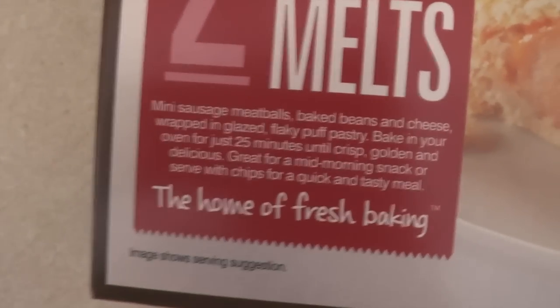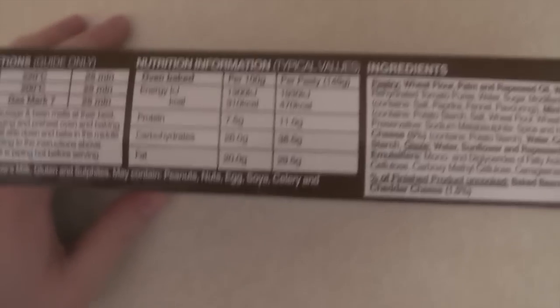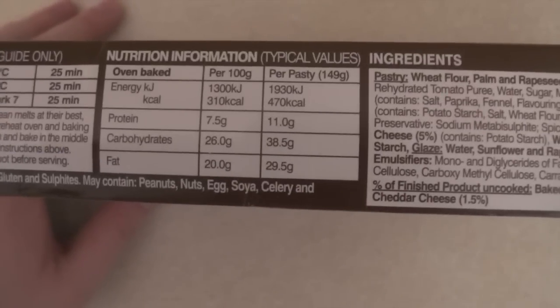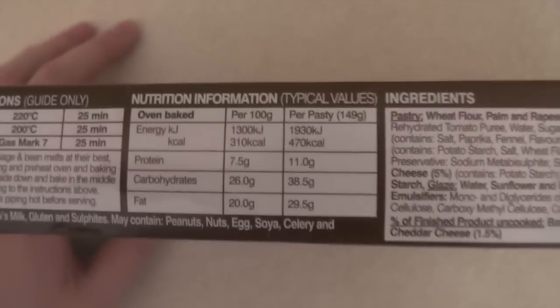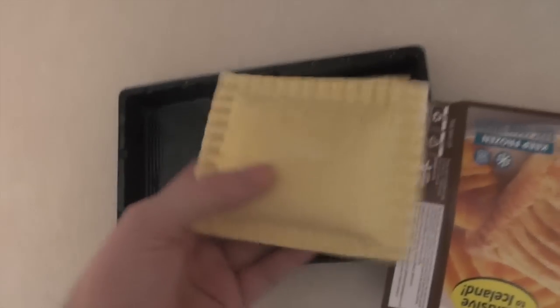So it's two sausage and bean melts — mini sausage meatballs, baked beans and cheese wrapped in a glazed, flaky puff pastry. Bake in your oven for 25 minutes and crisp. Per pastie, 140g — 470 calories. Good God! Considering these things are quite small, that is quite a lot. That is comparatively more than in all of the Iceland food. And that is how big this thing is — apparently 470 calories. That's quite crazy.